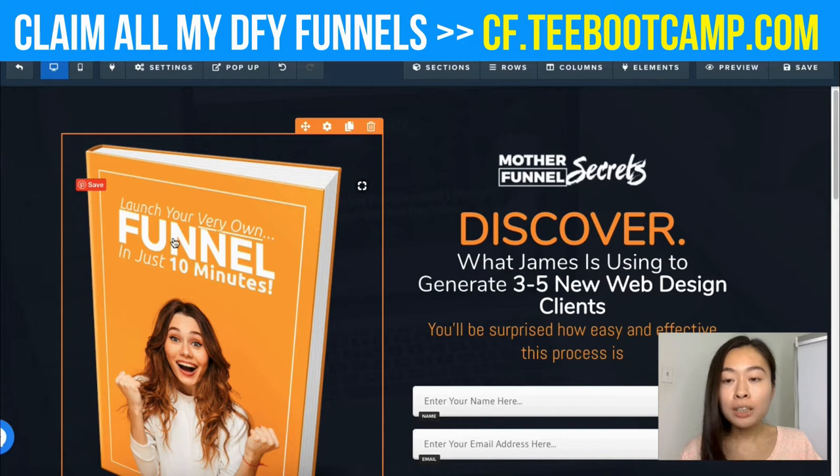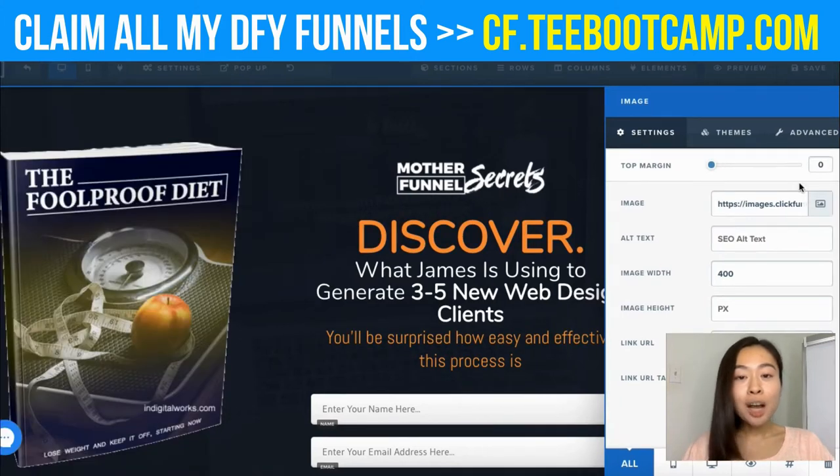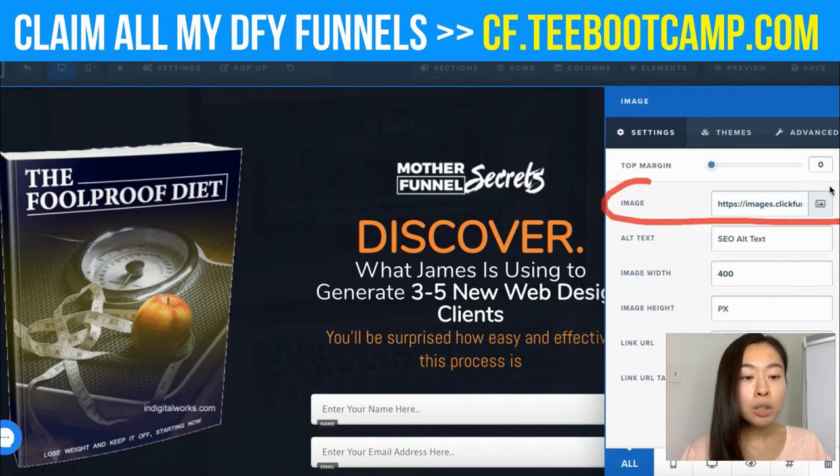I'm replacing the book image with the cover photo of the ebook I want to give away for free. To upload it, simply click on the image in the sidebar, click the icon, and you'll be able to upload it onto ClickFunnels.